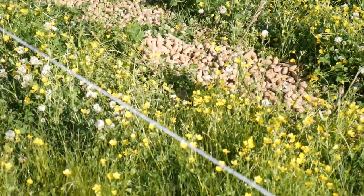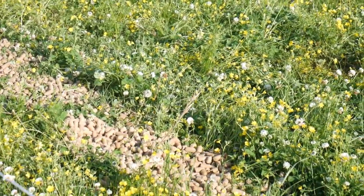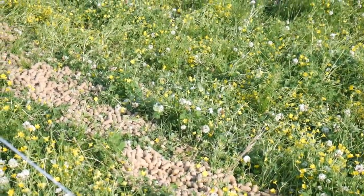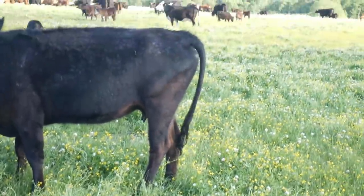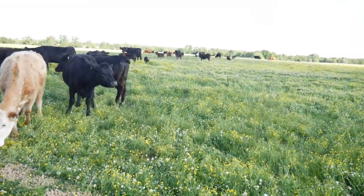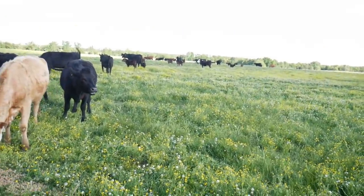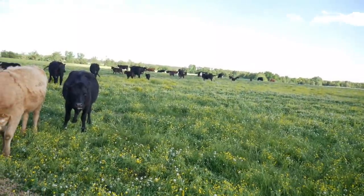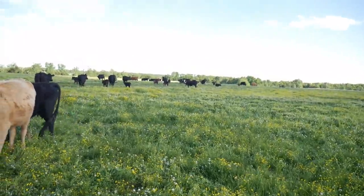Those are big pellets of feed — those are called range cubes. That's literally what they're made for, for the range, for feeding out when you're away from a feeder. But these cows are solely grass-fed cows except for the occasional treat of feed that we give them when we need to do something. Otherwise they don't get feed, so they're not used to this and they're not coming up, especially because we're trying to spray them with something. So we're going to drive in there and do a drive-by spray.